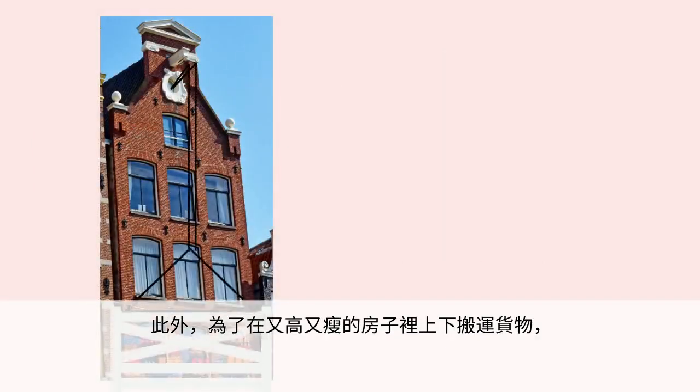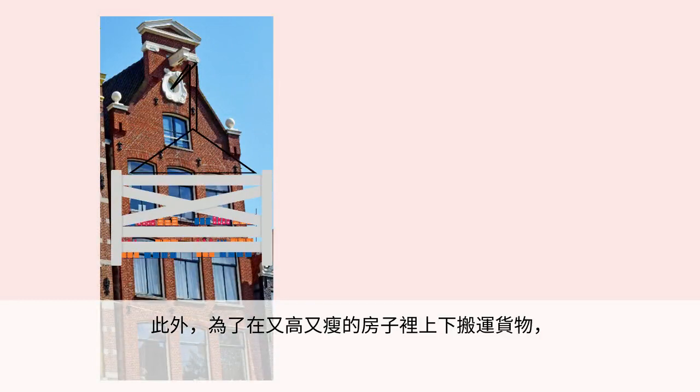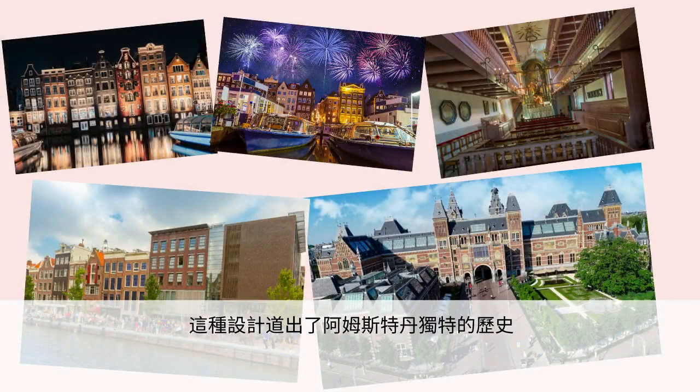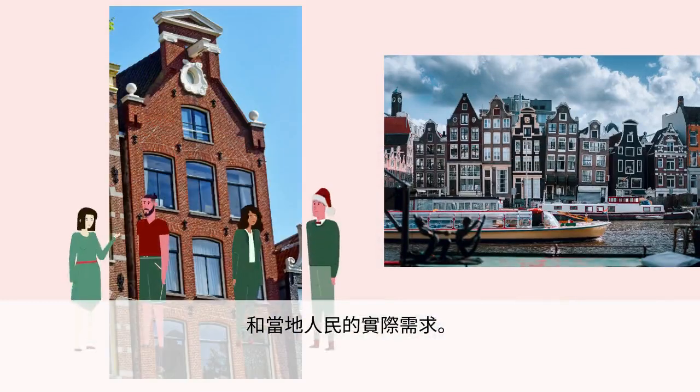In addition, to move goods up and down within the tall, skinny houses, people had to make the staircases as steep as ladders. This design tells the story of Amsterdam's unique history as well as the practical needs of its people.